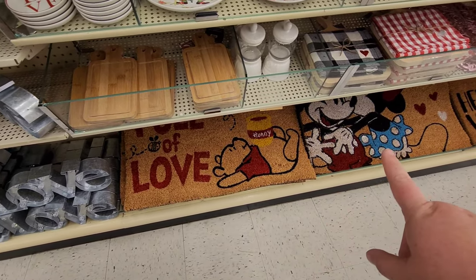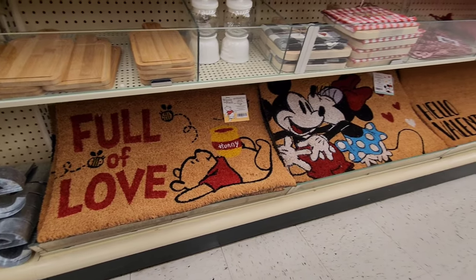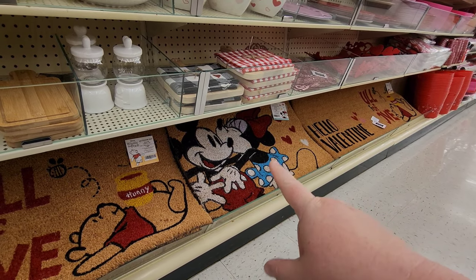They've got rugs down here - doormats - 'Full of Love.' Those are really cute, I really like that!